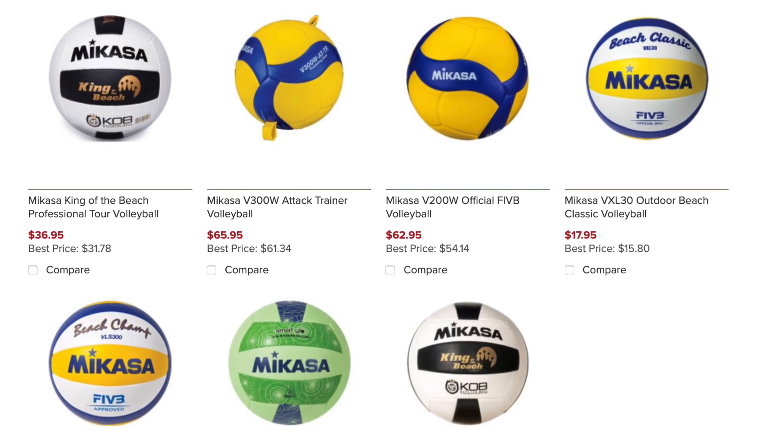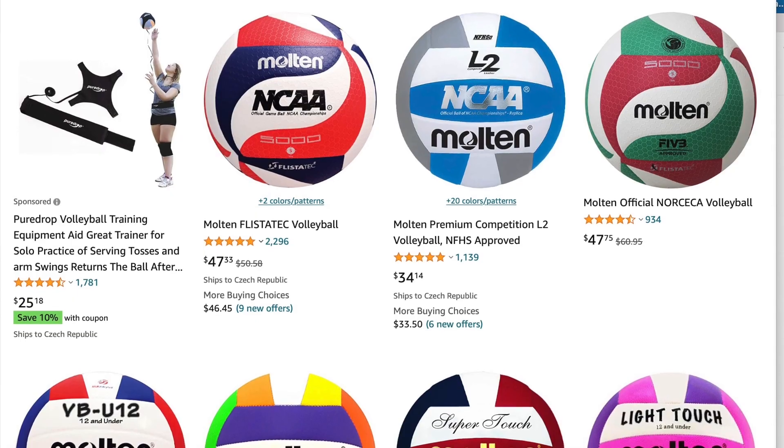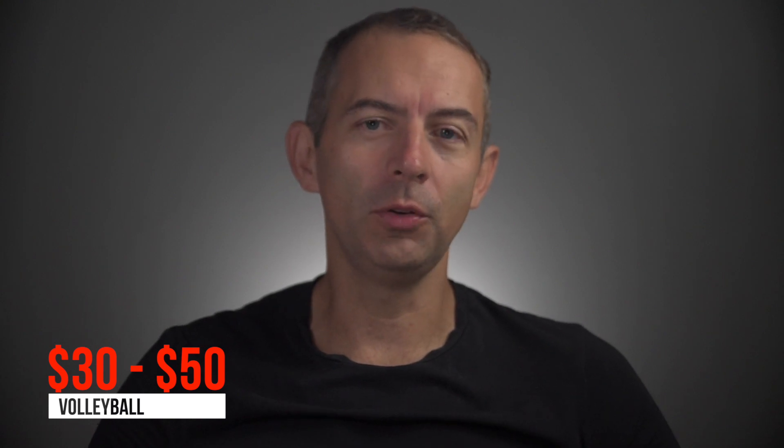Every volleyball player should have their own ball for individual training sessions, pepper practice, or playing with a friend or parents. Having your own ball is also good for wall exercises. The most famous volleyball companies are Mikasa, used in world tournaments for indoor and beach volleyball, and Molten, which is strongly represented in American volleyball competitions. You can also find volleyballs from Wilson, Tachikara, or Spalding. A volleyball costs an average of $30 to $50 and should last more than one season.